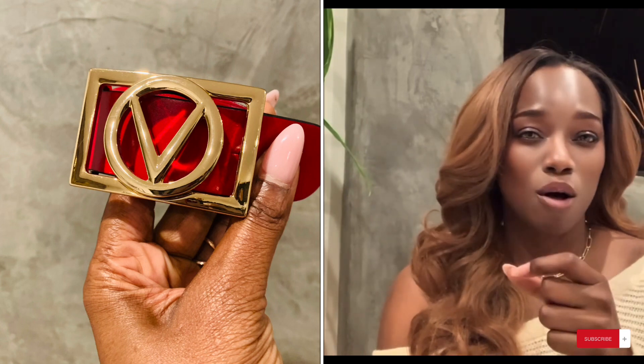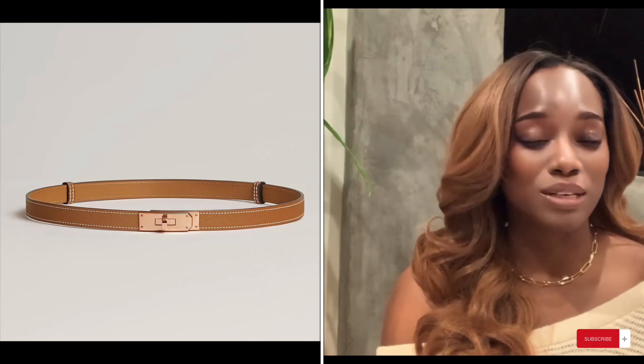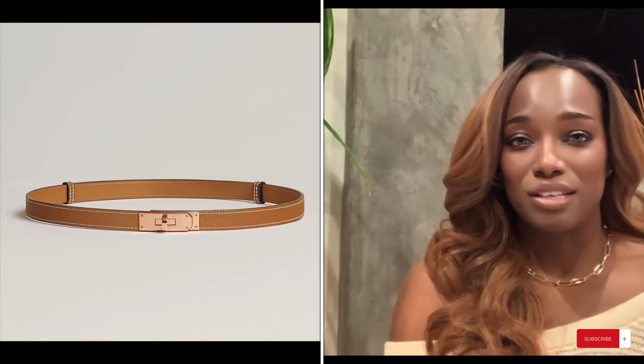A purchase I regret is this Valentino red belt. The holes are too small — when you try to push the pin through the perforations it takes a while to get the belt on, so it's not one of my favorites to wear. I prefer my Gucci belt. That said, I made the purchase and I'm going to wear it. I'm also hoping to invest in a Hermès belt soon, which everyone in my family who has one absolutely loves.